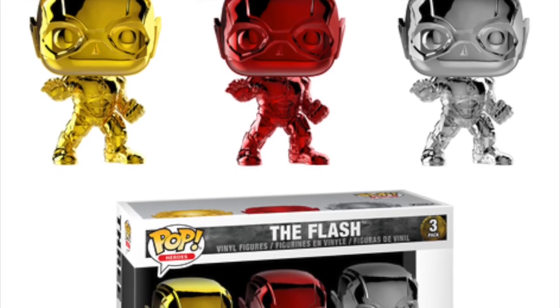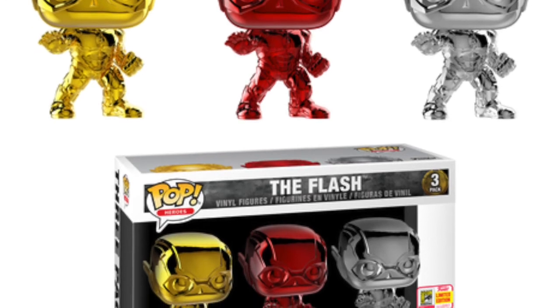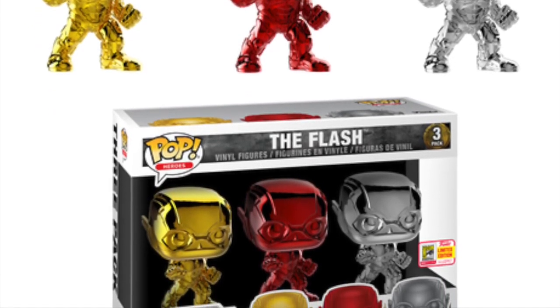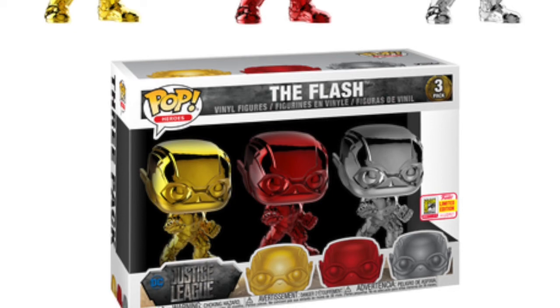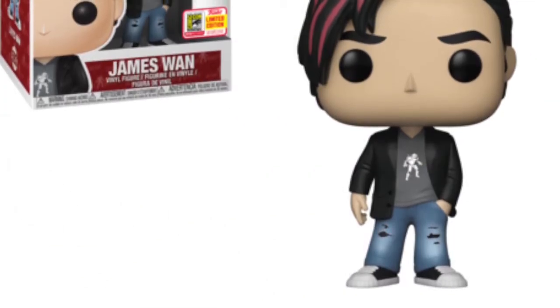We also seem to be getting a three-pack of chrome versions of Flash — a gold one, a red one, and a silver one. These look really cool. I like chrome pops though I haven't got any personally. I'm not a big enough fan of Flash to pick these up myself, but it's a really cool convention exclusive from the Justice League movie. It'll probably be quite expensive but well worth it for DC collectors.